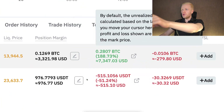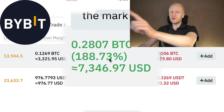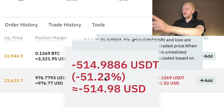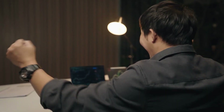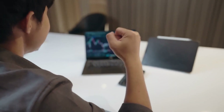As you can see on the screen, I have earned $7,347 on Bybit with just one trade. But here I have lost more than $500 with just one trade. This example shows you that you can make a lot of money fast, but you can also lose a lot of money fast on futures trading.